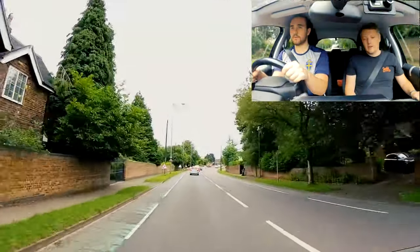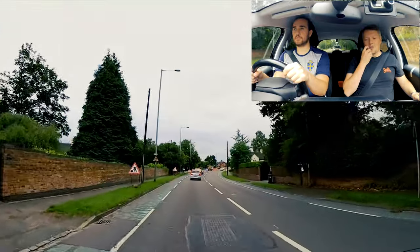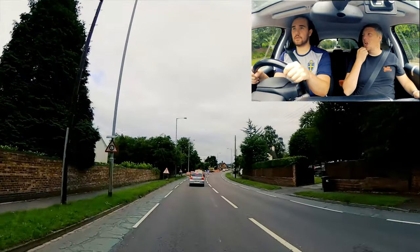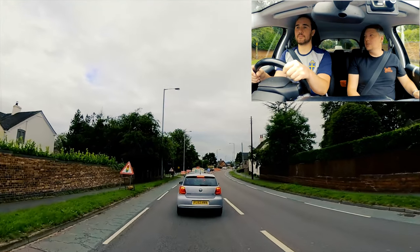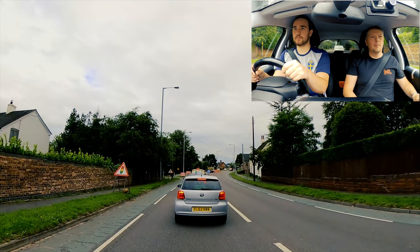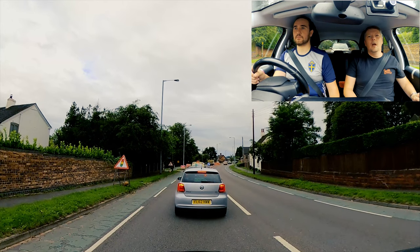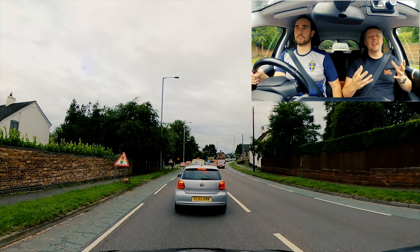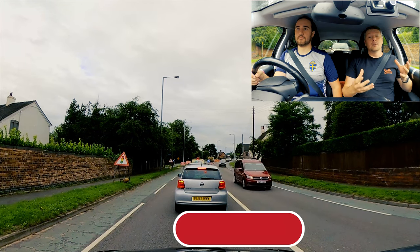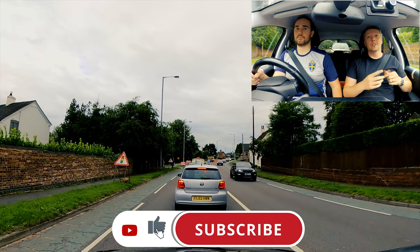Get that brake on. You did really well, but you shouldn't have come off the brake - you went off the brake and onto the gas when there was traffic stopping in front of you. Okay, that's it for today - thank you very much, it's been a pleasure as always. If you've had any value out of this, subscribe. See you all next week.